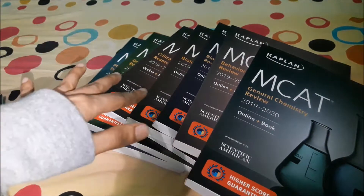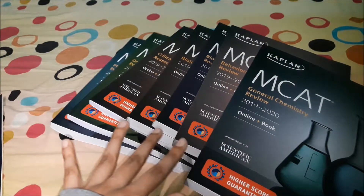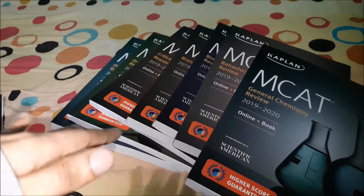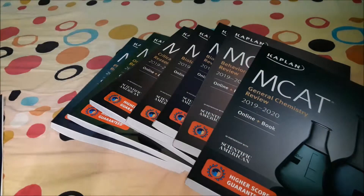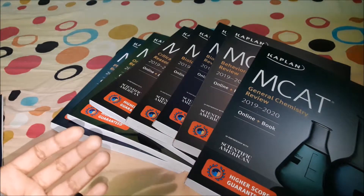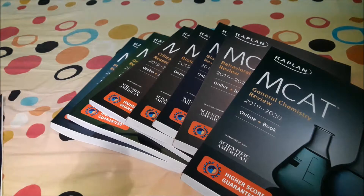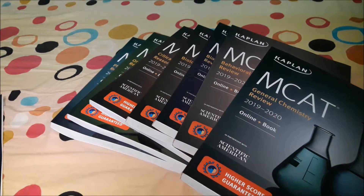I'll be doing an update at the end of my freshman year's second semester, around May, reviewing whether these books are actually helping me in my classes. If you're a non-traditional pre-med student majoring in a different area other than science, please comment below with any questions. I'll be sharing my experience over the years on how it's going. Stay tuned and have a nice day, bye!